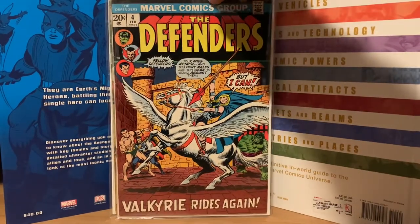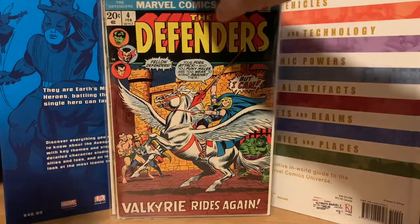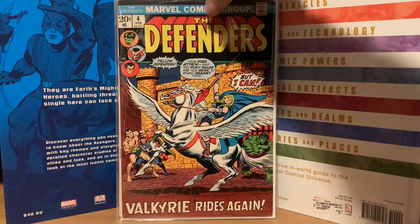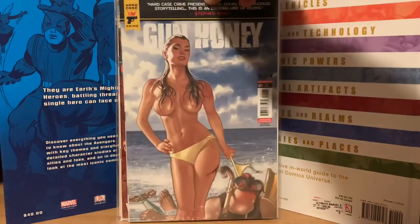I also got another copy of Defenders number four — a really nice sharp copy. This is when Valkyrie joins the Defenders. I believe that's her third appearance. The Lady Liberators version is actually the Enchantress, but this one is the real person who becomes Valkyrie.